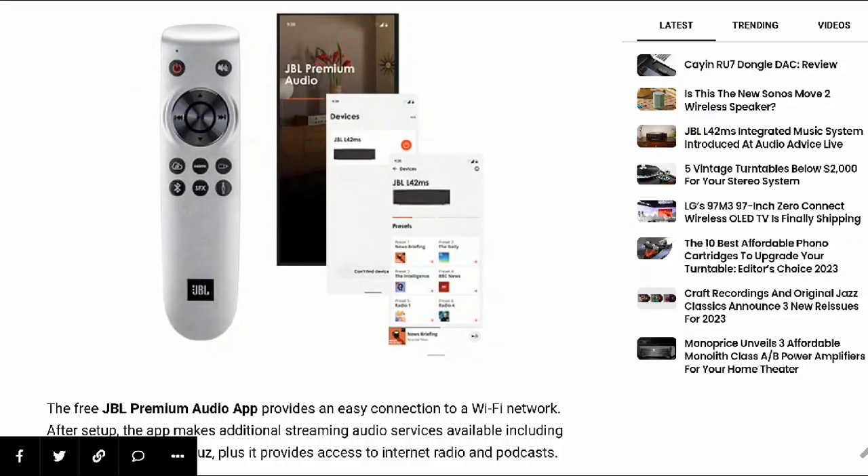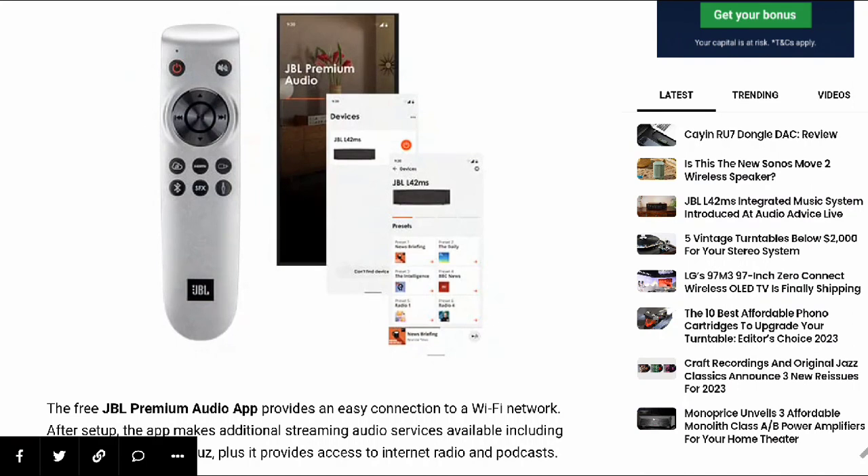The app is called the JBL Premium Audio app, which provides an easy connection to a Wi-Fi network after setup. The app makes additional streaming audio services available, including Apple Music and Qobuz, and provides access to internet radio and podcasts. The L42MS can be controlled by the JBL Premium Audio app. As bonus features, it's Roon ready, allowing users to access their music library at the highest possible resolution.